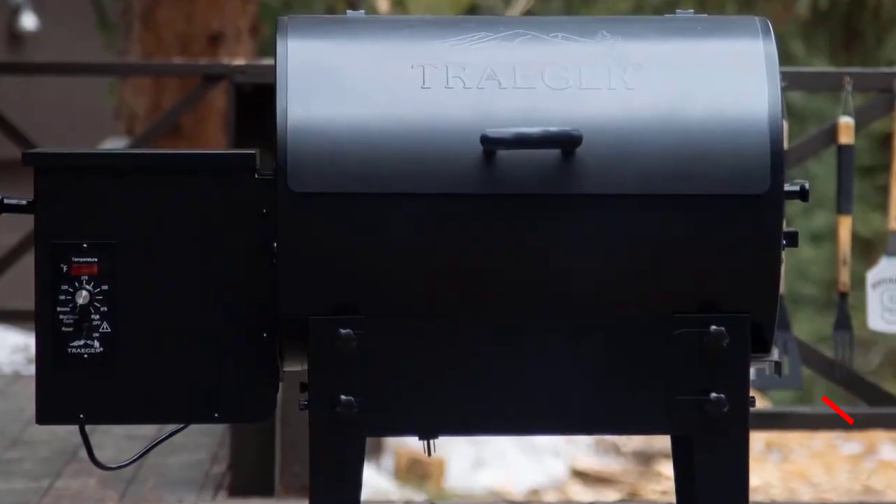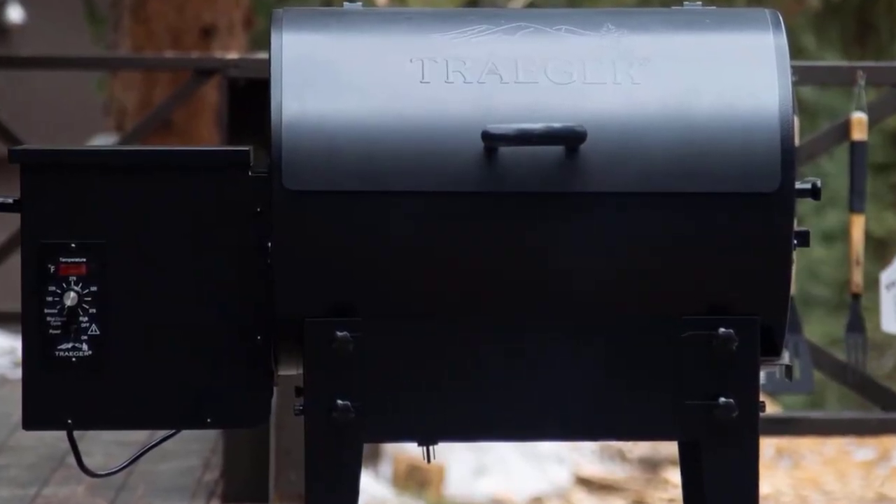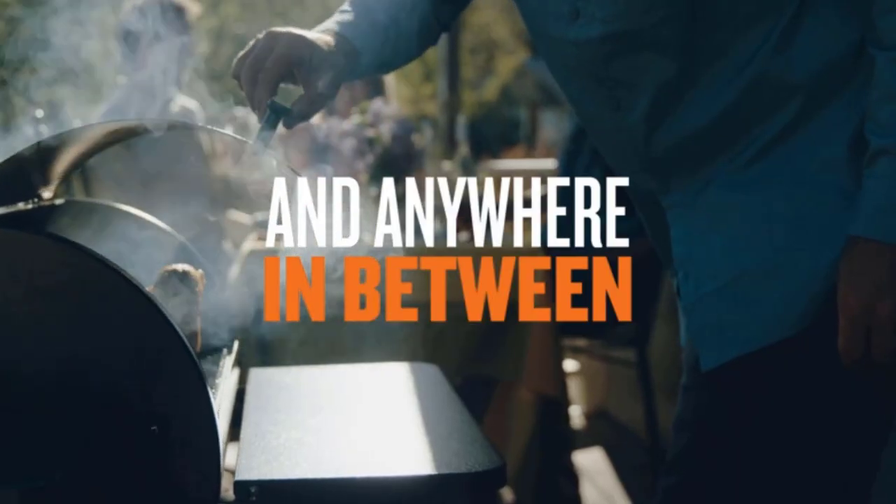Whether it's your truck tailgate, the parking lot, out at the campsite, or anywhere your travels take you, you'll never have to leave your smoke behind.